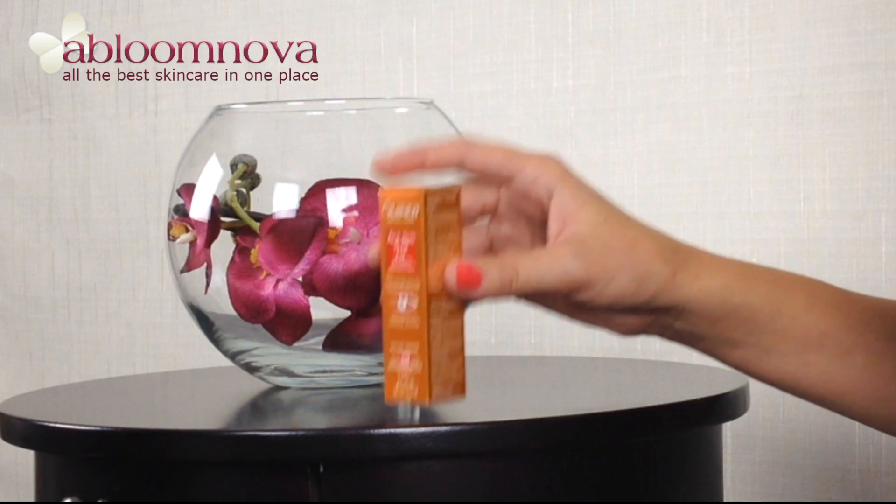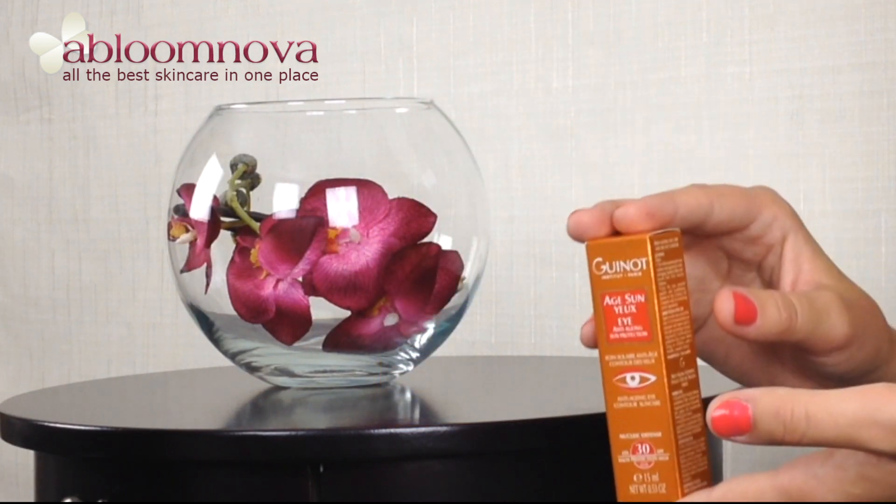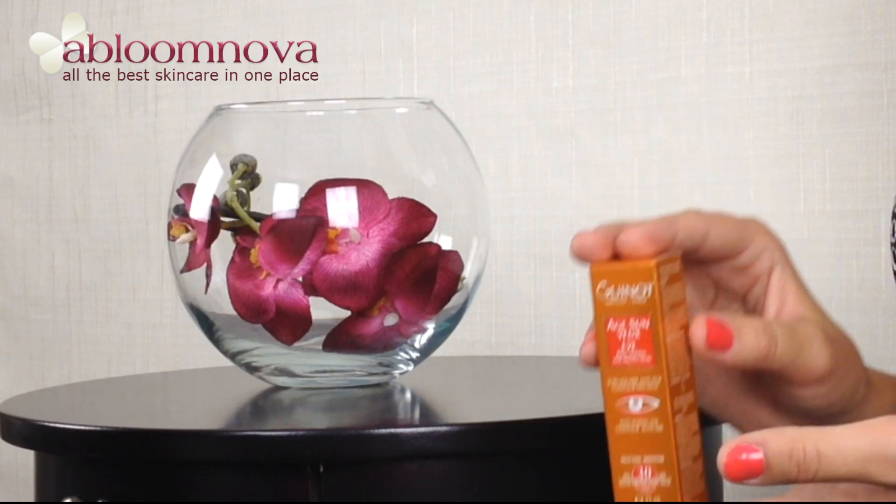The Gino Age Sun Eye Cream is also perfect for daily use in addition to your usual Gino Skin Care Regime. You can find this product and many of our other great products at www.abloomnova.net. Don't forget to subscribe to our YouTube channel and thank you for watching.